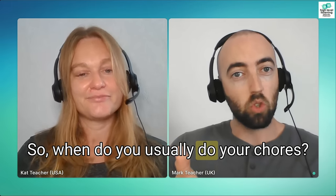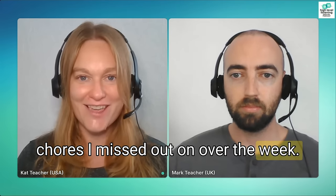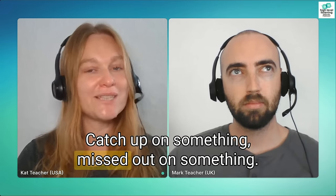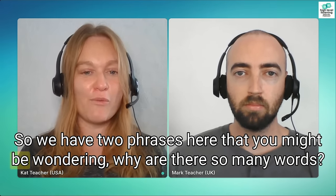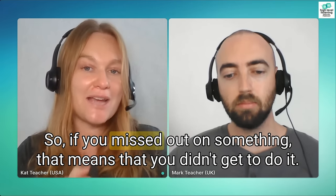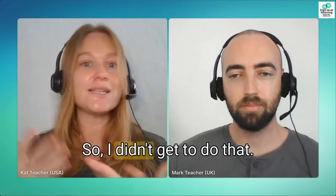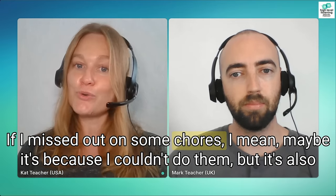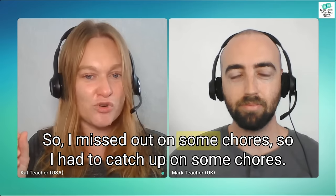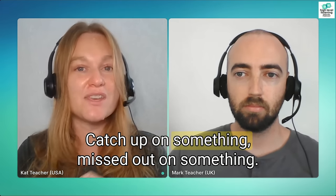When do you usually do your chores? Since I usually have more free time, the weekend is when I catch up on all the chores I missed out on over the week. We have two phrases here: 'catch up on something' and 'missed out on something.' If you missed out on something, that means you didn't get to do it — like 'I missed out on your party, I had to work late.' If I missed out on some chores, maybe it's because I couldn't do them or didn't want to do them. So I have to catch up on them.